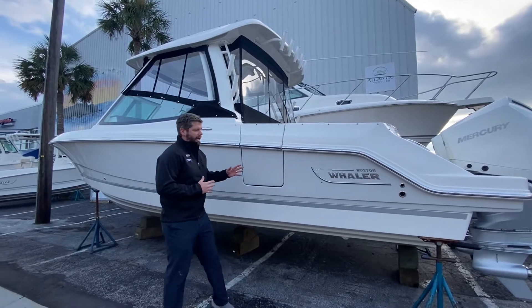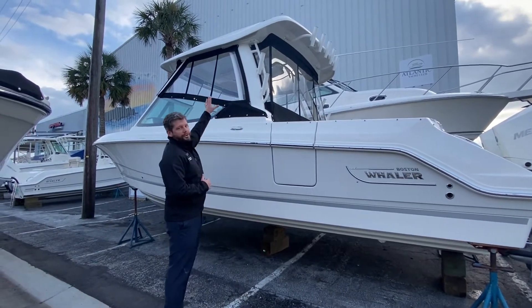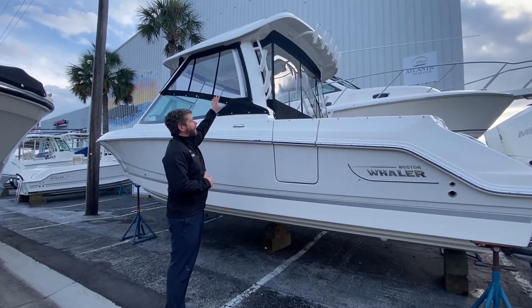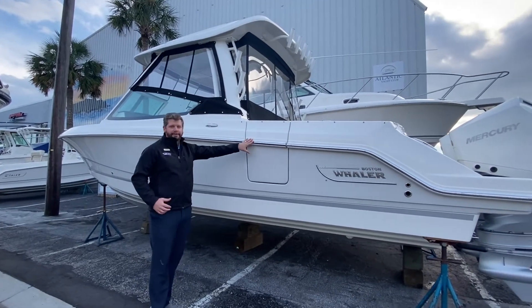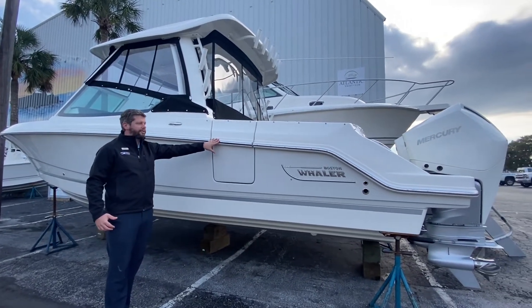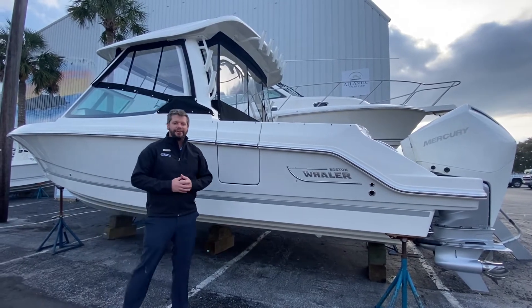We have this boat outfitted in a light gray hull color. Whaler has an all-new redesigned hard top with a light gray underside. I'm going to show you a lot more features up top. One I really love is the dive door — that was a huge addition for Whaler on this piece. Follow me aboard and we're going to look at all the other features on this boat.